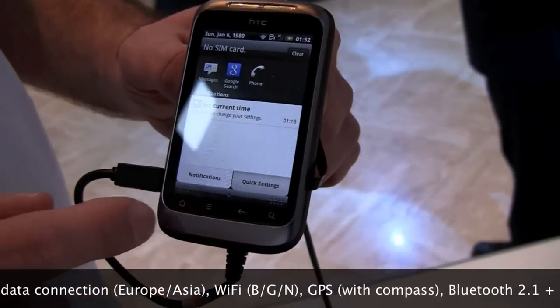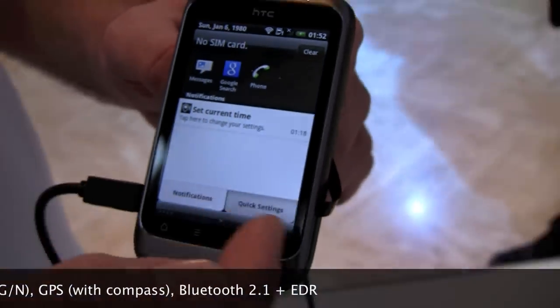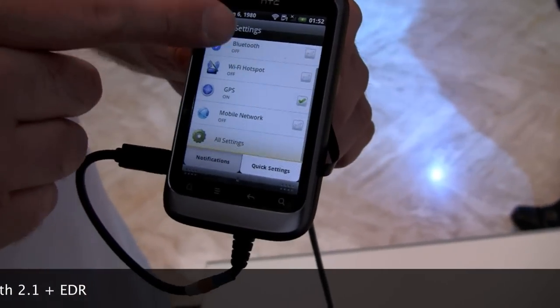So it runs Sense 2.1, and I can show you. You have the tasks up there, quick tasks over here. One of the good things is you've got the quick settings here, which gives you access to Wi-Fi, Bluetooth, GPS, and all these notifications.